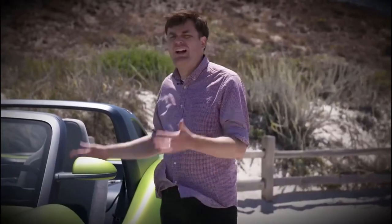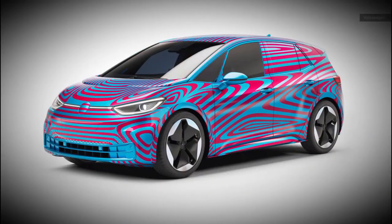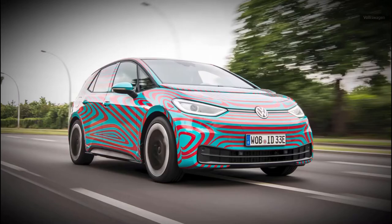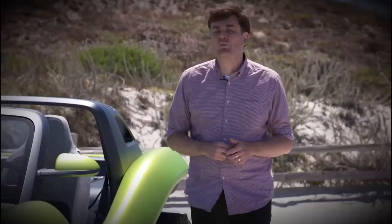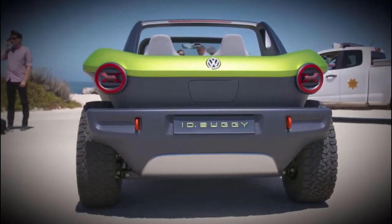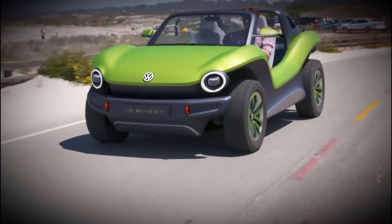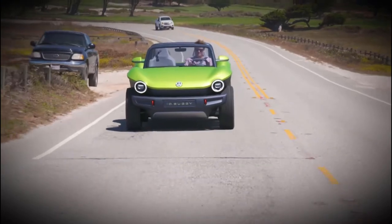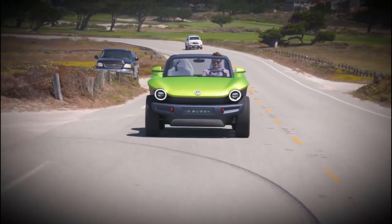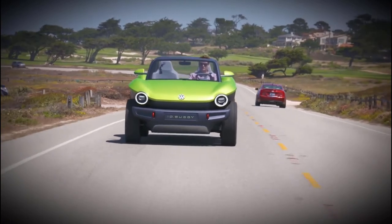This vehicle is built essentially on the ID.3, the upcoming electric vehicle from Volkswagen. It has a 63 kilowatt-hour battery pack and 201 horsepower. This is a prototype, which means it's been governed down to 36 kilometers an hour. But when and if a vehicle like this comes to market, 201 horsepower — that's great, and that's more than enough to get around town.